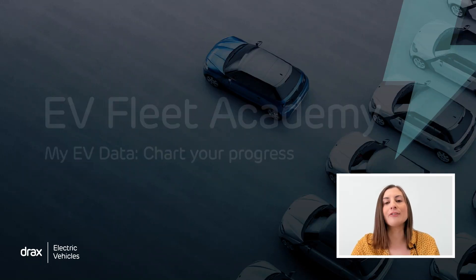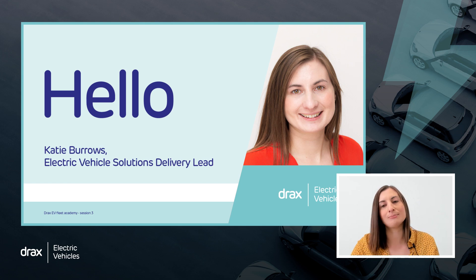Hello and welcome to the third session of Drax EV Fleet Academy. My name is Katie Burrows. I'm the Solutions Delivery Lead in the EV team here at Drax. At Drax, we bring our expertise and energy and experience in electric vehicles to help businesses prepare a successful and enduring electric vehicle future.